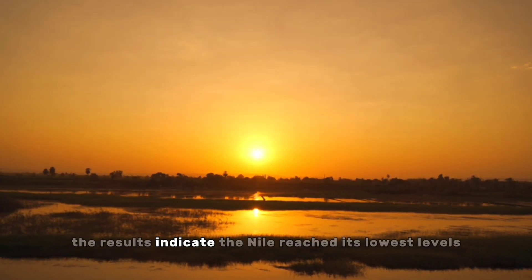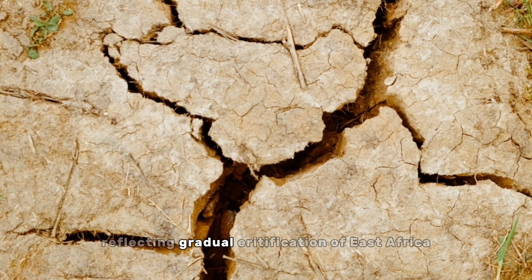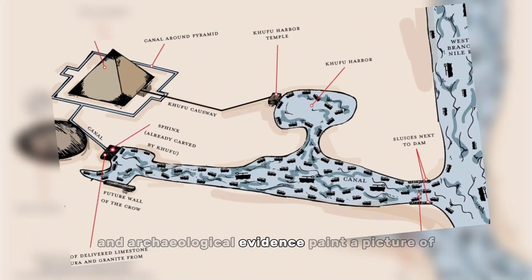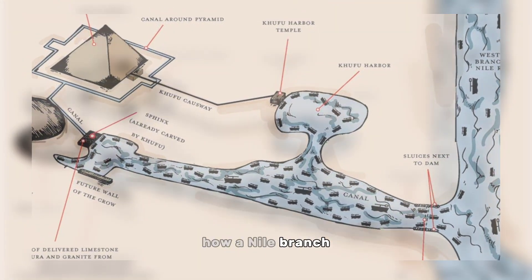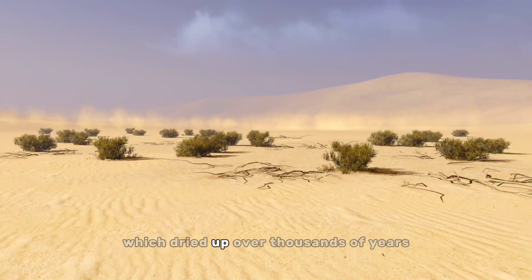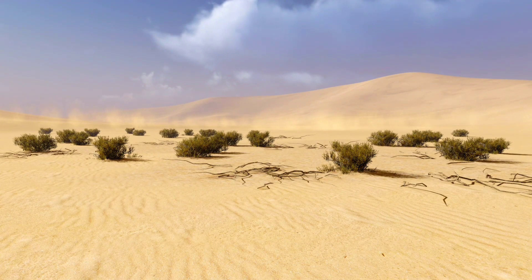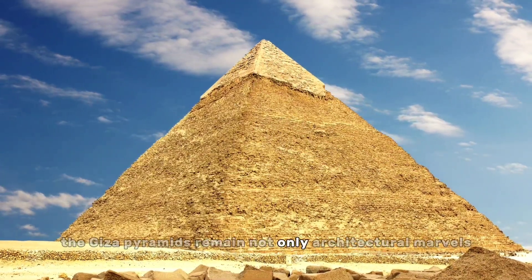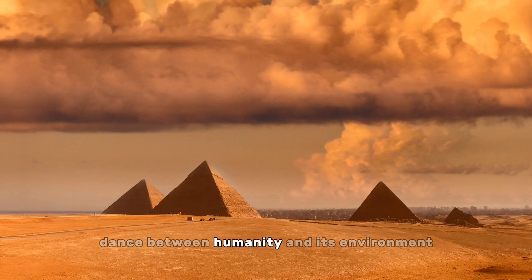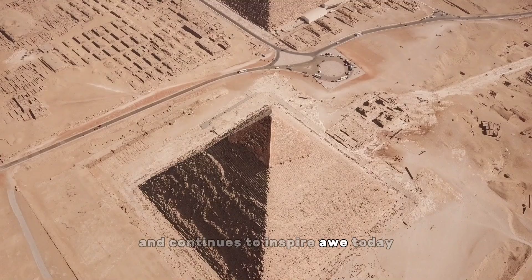The results indicate the Nile reached its lowest levels at the end of the dynastic period, reflecting gradual aridification of East Africa. In summary, the ancient texts and archaeological evidence paint a picture of how a Nile branch provided a waterway to transport pyramid stones, which dried up over thousands of years as the regional climate became more arid. The Giza pyramids remain not only architectural marvels, but also testaments to the intricate dance between humanity and its environment, a dance that shaped history and continues to inspire awe today.